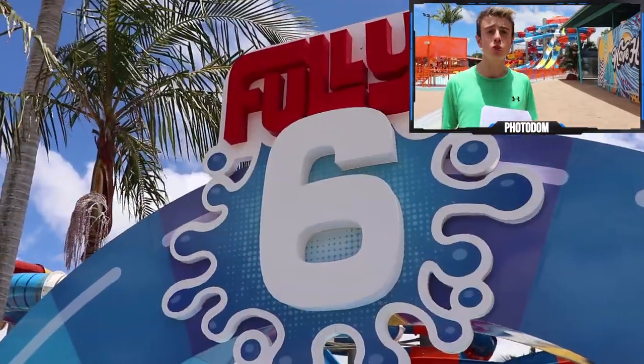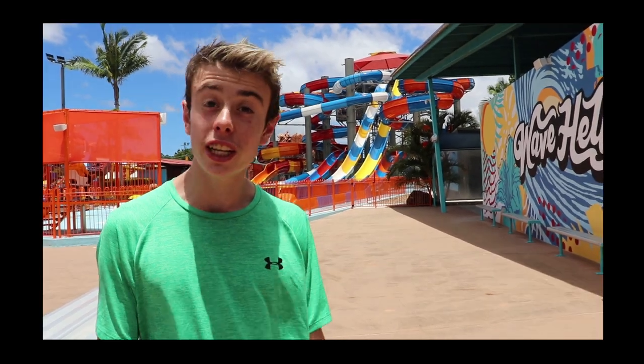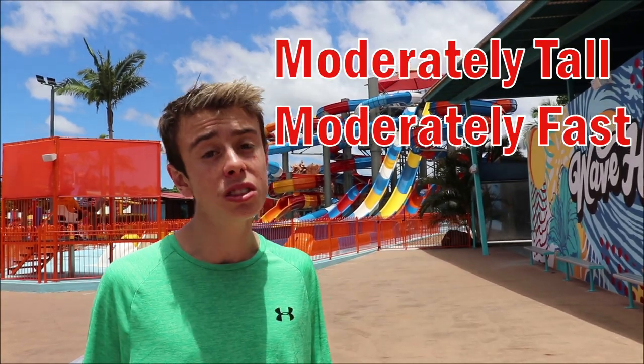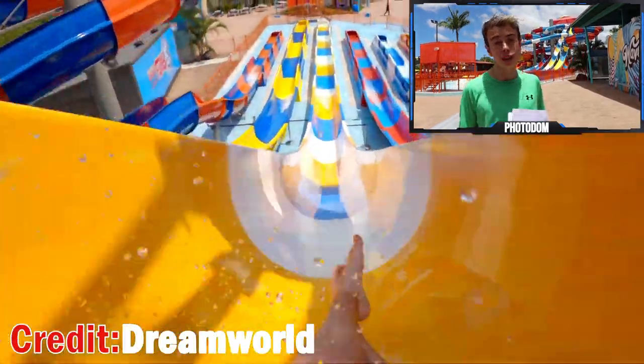The Fully Six slides come in at number nine for basically one reason: consistency. Every slide on the Fully Six is just good — there are no bad ones, but there are no amazing ones either. There are six slides and I couldn't find any statistics on them, but they look to be moderately tall, moderately fast, and moderately fun. The best slides on the tower are the two that go straight down in the middle — the most fun and thrilling of the bunch. Basically the Fully Six offers enough to make the list, but not enough to get any higher.